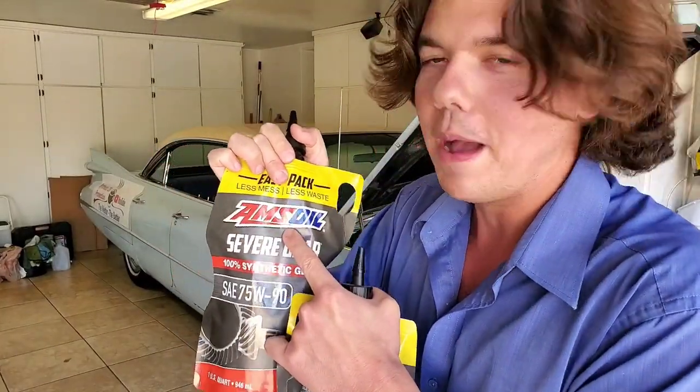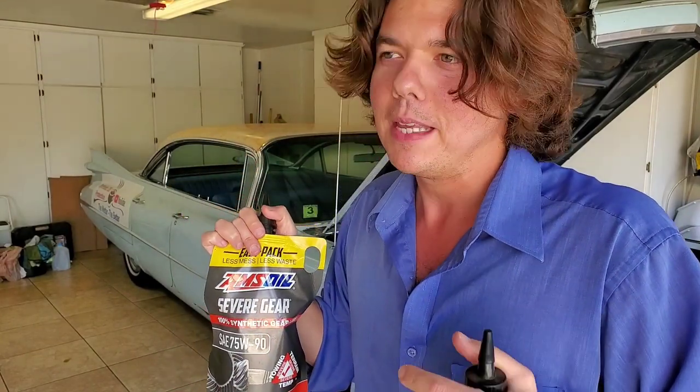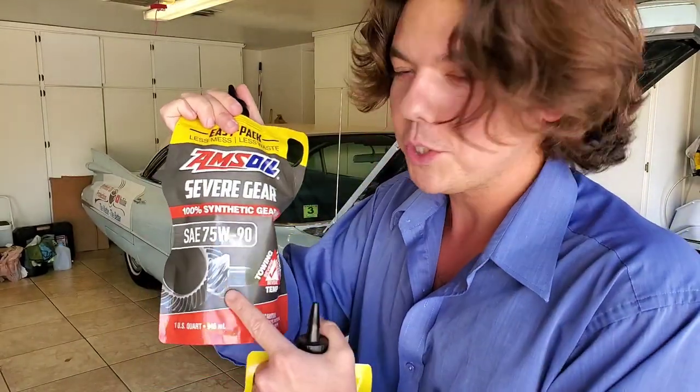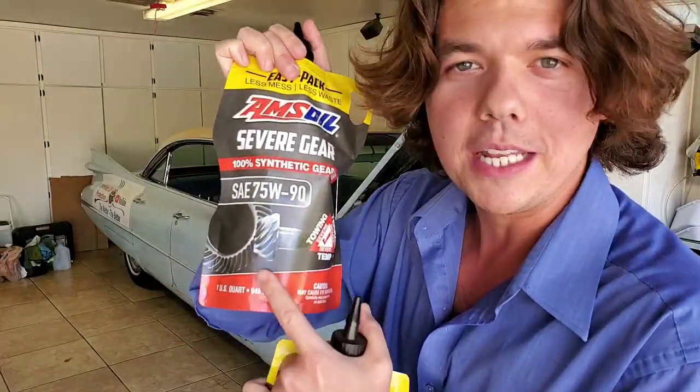Back in the mid to late 60s, Al Amatuzio actually put this gear lube in Bobby Unser's rear differential. He did multiple tests and found that with this product he could use his differential year after year. Before, when he used mineral oil — regular oil — he had to replace his differential after just a few practice sessions. After switching to AMSOIL, he could go through practice sessions, race day, and into the next year. That's the difference with 100% synthetic film strength.